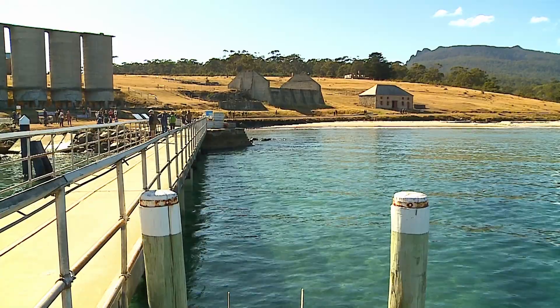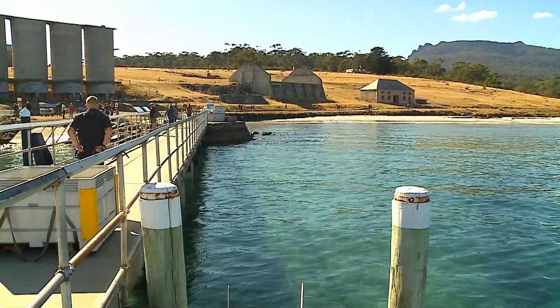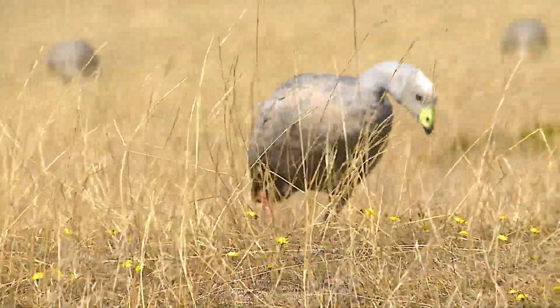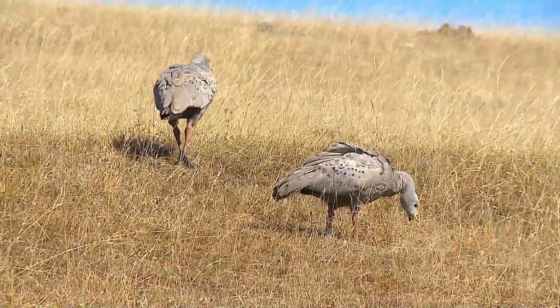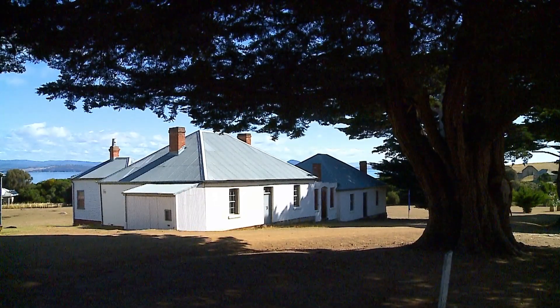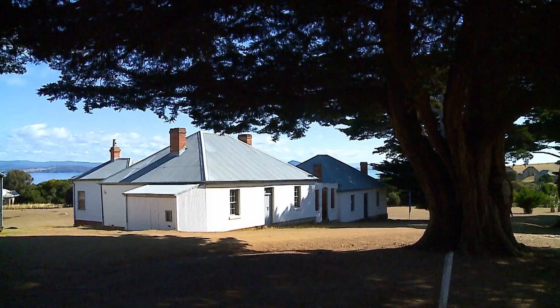Another cracker of a day on Maria Island. Cape Barren geese — never seen these before. They're free of predators, living the life out here. It's heritage listed and you can see why.